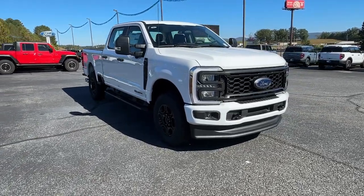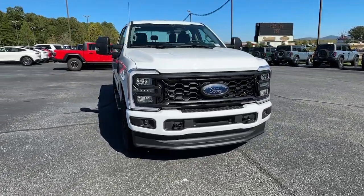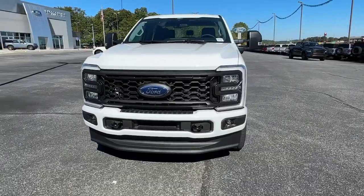Get into the 2024 Ford F-250 — the full-size pickup you can count on.